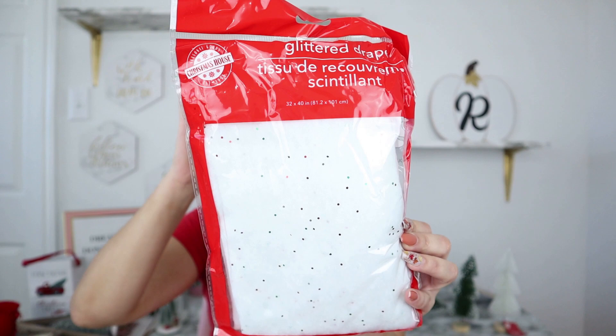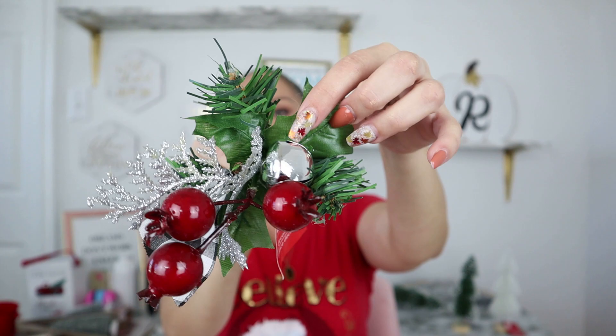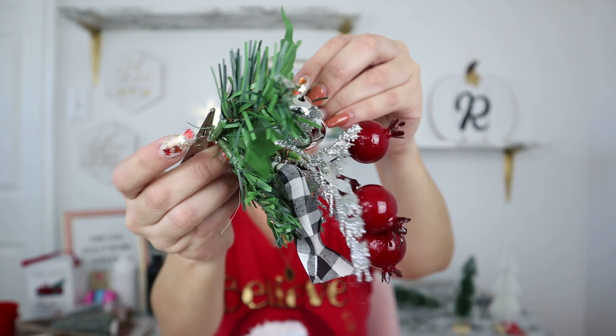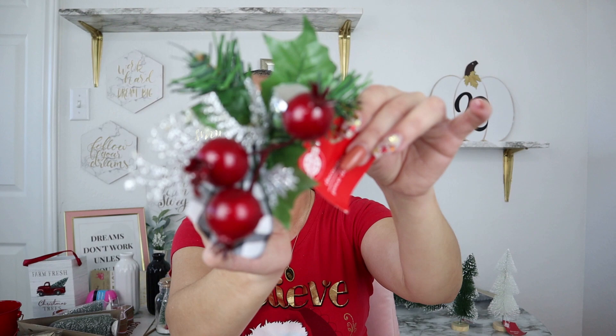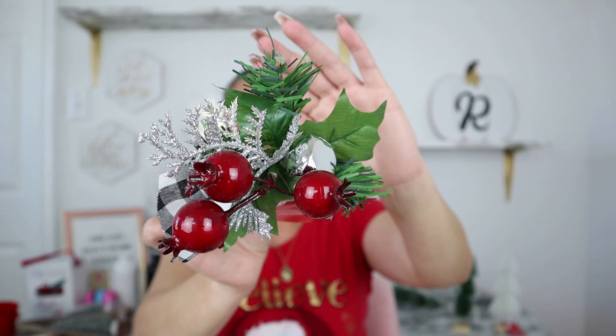I also picked up these glittery drapes — these are perfect for your Christmas tree, a mantle, around a window, or on an entryway table for any scene you're creating. I was trying to find one that wasn't glittery but this was the only option, so I just grabbed it. It has the green and red I'm going for anyway. And then I'm a sucker for these decorative clips — these are new this year with big berries in them, a bell, holly, regular greenery, and it's a clip. For a dollar this is such a great deal — look how gorgeous and high-end it looks.